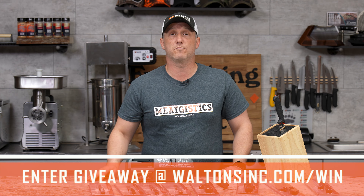Go on over to waltonsinc.com/win and enter. For the sales section, it's going to look familiar because it's just a continuation of our New Year's sales. It's a bunch of Walton's equipment, a bunch of great deals, and it's all while supplies last.